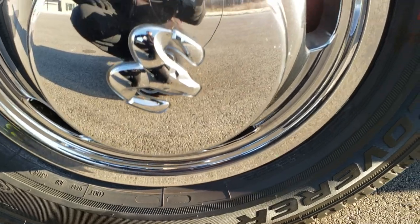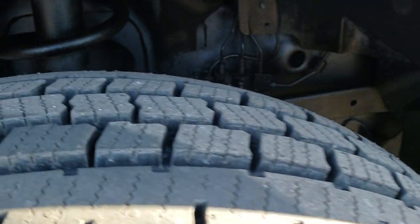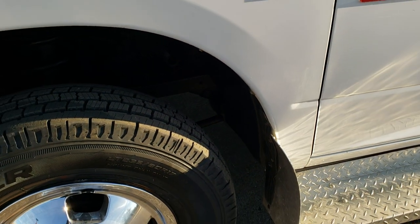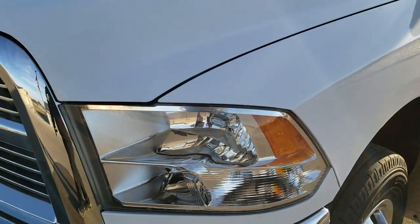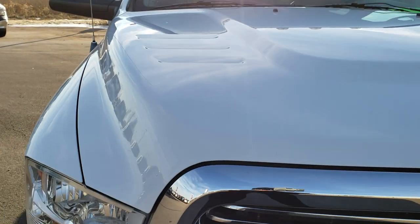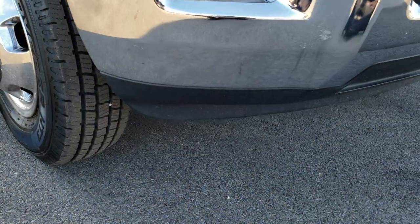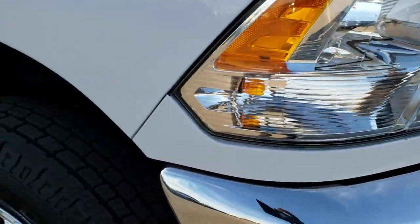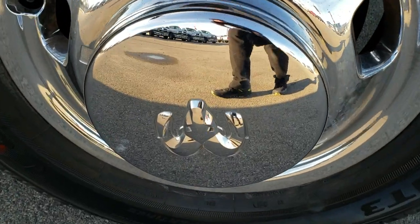It has Cooper Discover LT-235 ADR17 tires with factory steel rims and chrome wheel simulators. The tires are brand new on the front. The driver's side fender has no dents or dings. The hood is in excellent condition. Headlight lenses are nice and clear, and it does have the factory fog lights. That front bumper and lower valence are all in really nice condition — no dents or dings. The passenger's side front tire is brand new as well, and there are no scuffs or scrapes on that wheel simulator.